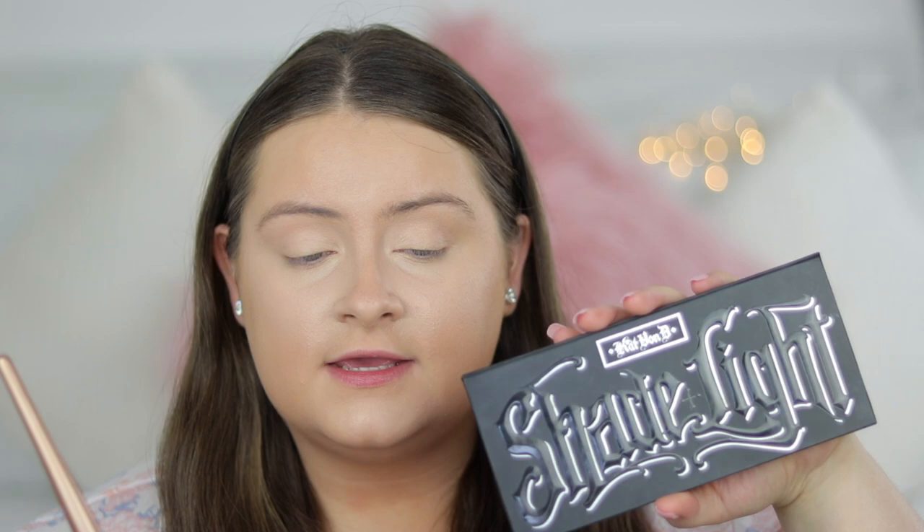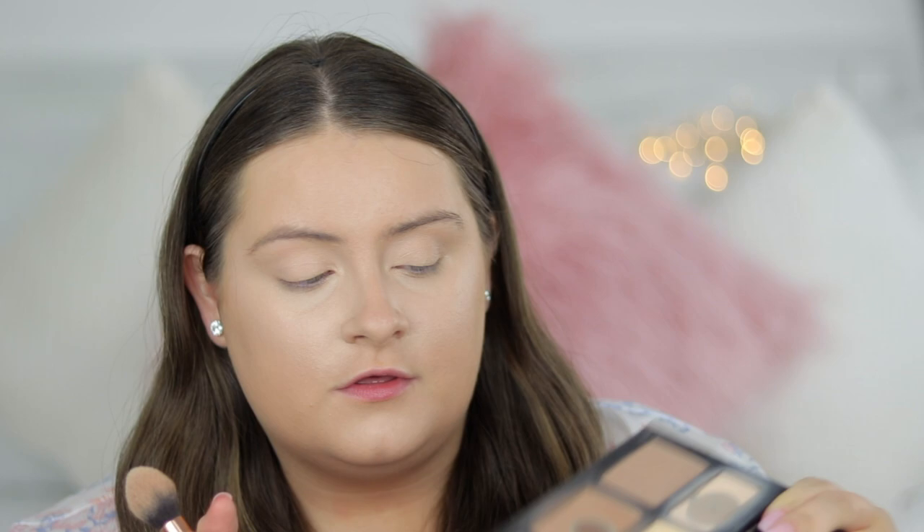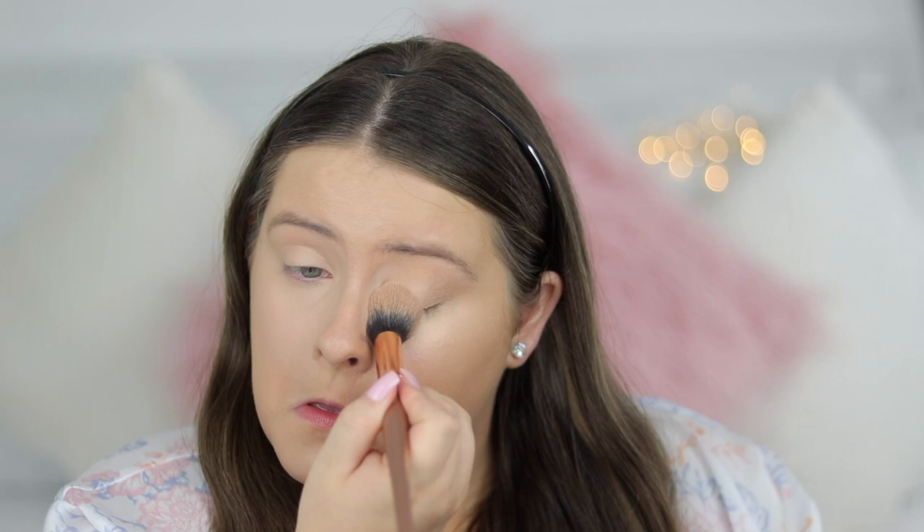I'm going to set my under-eye concealer with the Kat Von D Shade and Light palette - I've really hit pan on quite a few shades in this. I'm going to use this shade here, which is kind of a nice brightening translucent powder. It makes your concealer last all day and it brightens the under-eye as well, which I really like.